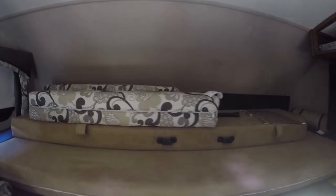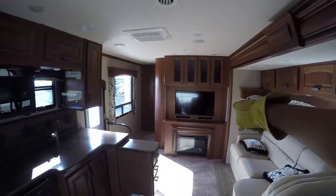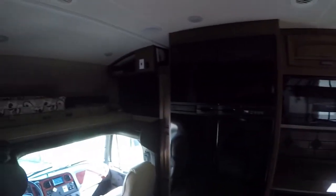Great big old cab-over bunk — it's probably a queen size bed. The flat screen TV is on a pivot so you just push the switch and it swings out. Now that's interesting — so you can watch that TV, or you can watch that TV.